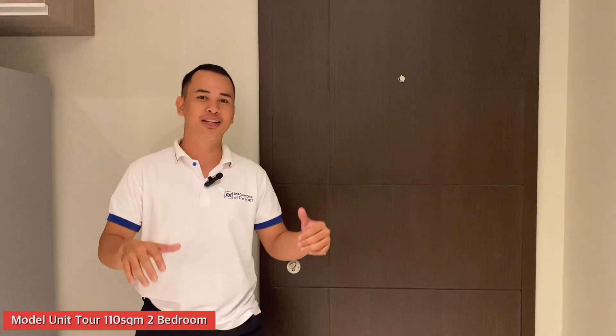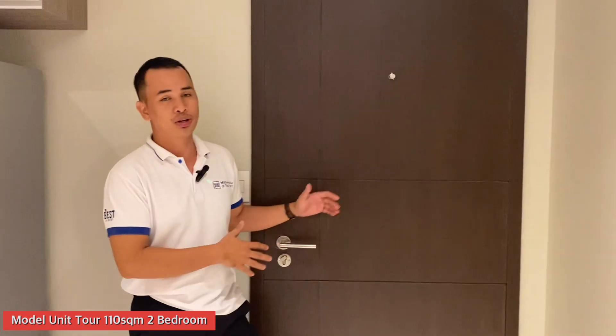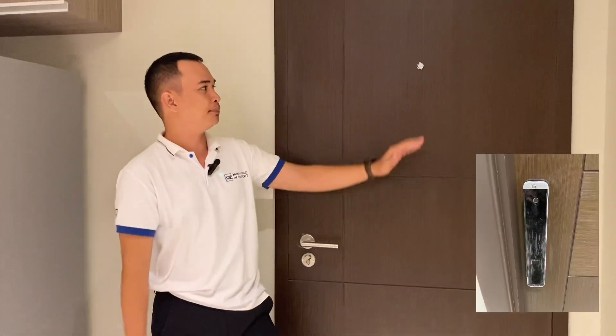Let's start the tour here at the entrance panel door. The upgrade for this door is from standard key access — it's now a key card access door with a viewer. As you enter this two-bedroom unit, on your right is your kitchen.